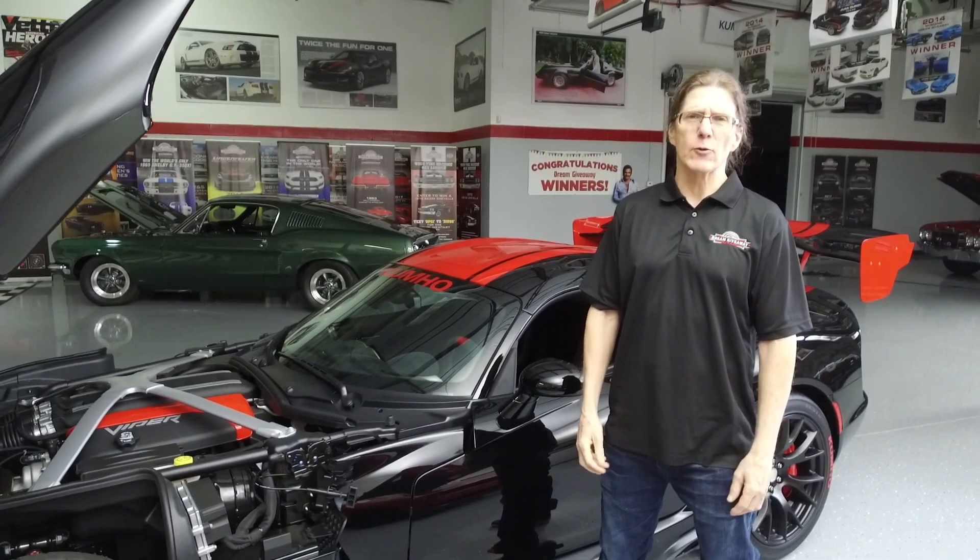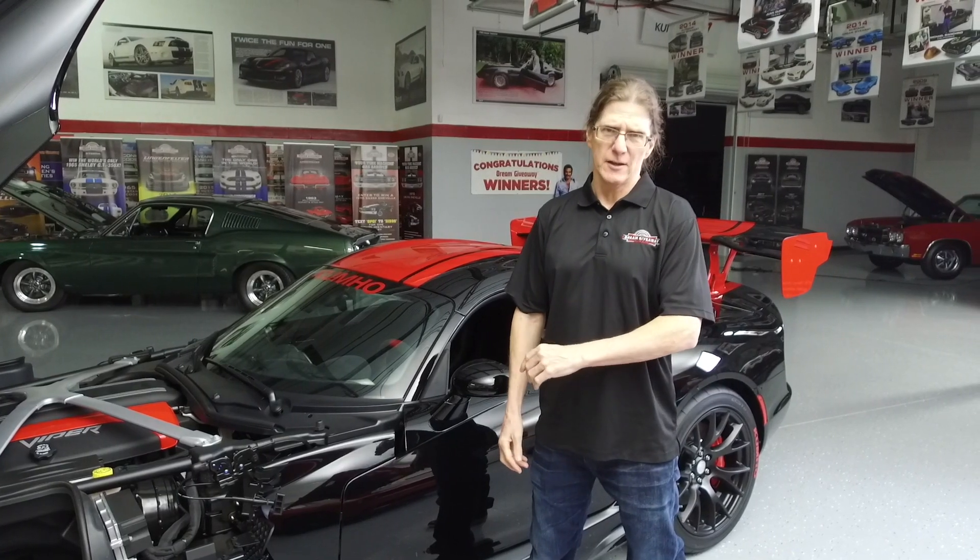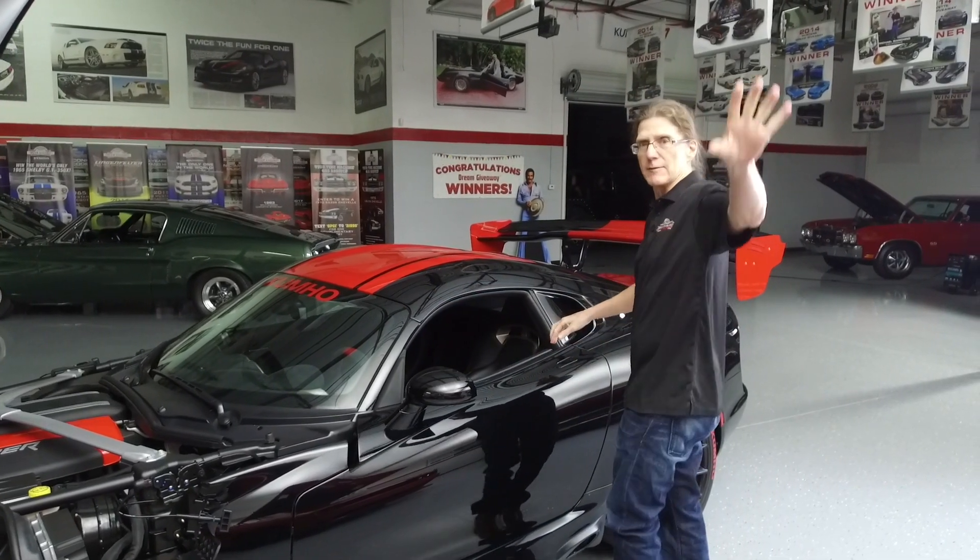The Dodge Viper right here — the grand prize in the 2017 Viper Dream Giveaway, driven by Kumo Tires. Go right now to www.dreamgiveaway.com, use promo code 'Facebook Live' and you're going to get promo tickets. We will see you next time in the Dream Giveaway Garage. Hey, I've got a Viper to go drive — I'll see you guys later.